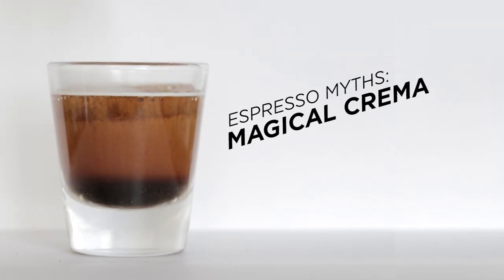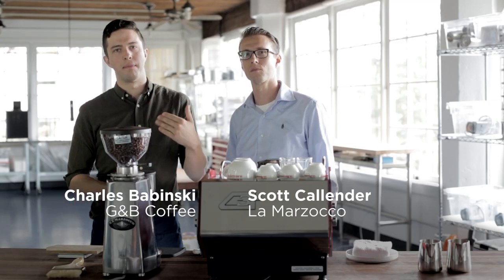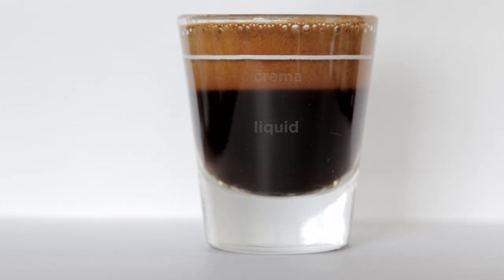We've been making coffee for a long time and there's always been some common myths or ideas that people get hung up on. There are quite a few. One of the first ones is these crema myths — like you look at a shot and if there's this beautiful crema with flecking in it, then you've pulled the perfect shot. But not necessarily.